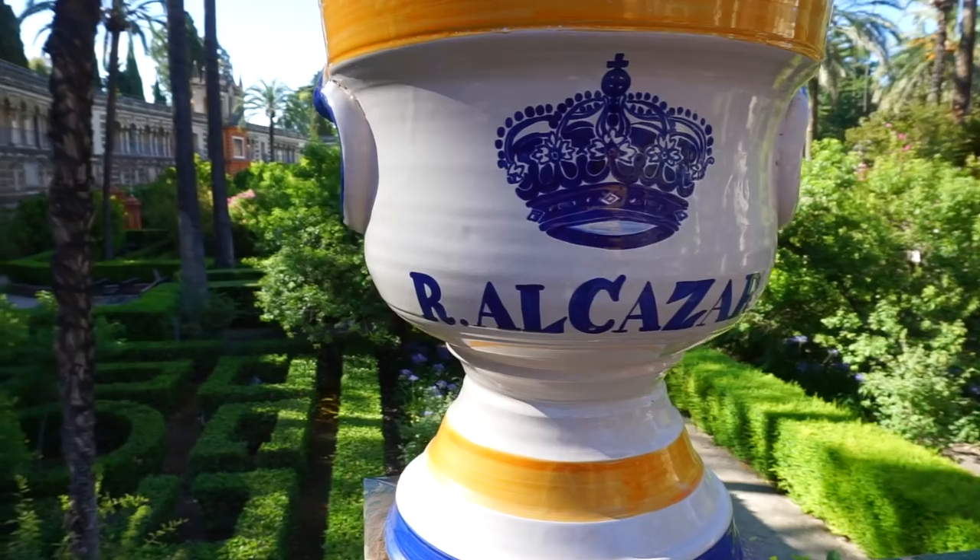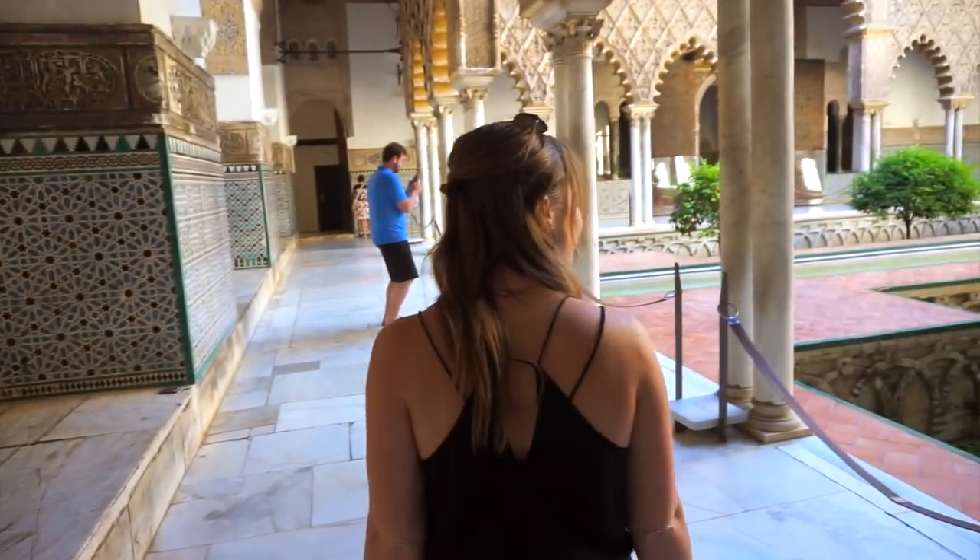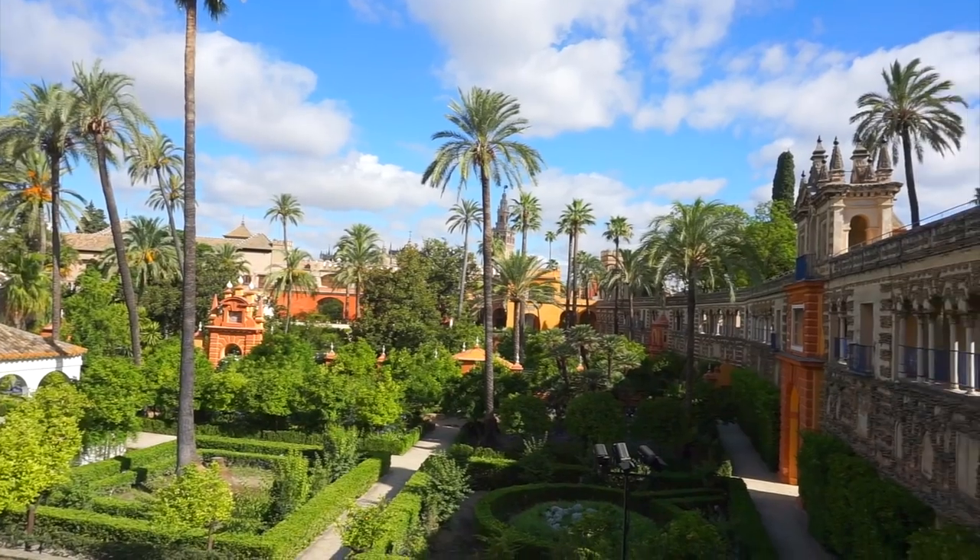I've only been here at the Real Alcázar in Seville for about half an hour, but I'm already in love with the incredible mosaic tiles everywhere and these beautiful gardens I could get lost in for hours.